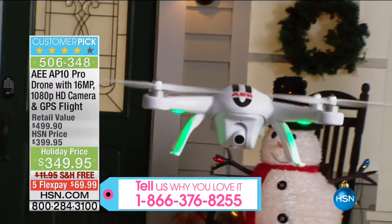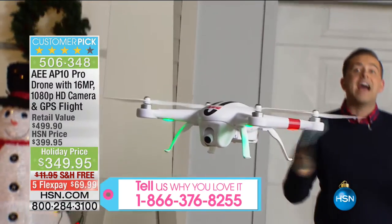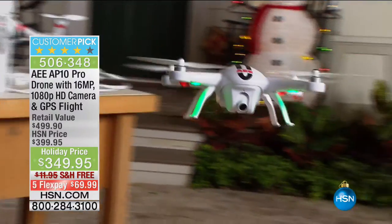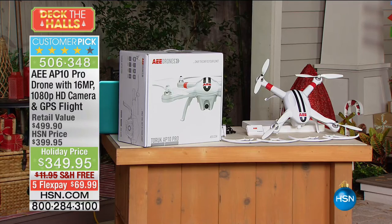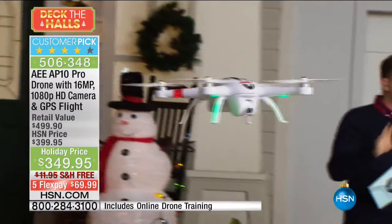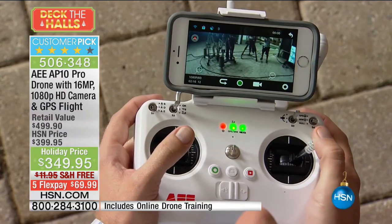A lot of drone footage out there is VCR quality — maybe 200 or 300 lines of resolution. This is 1080p. The footage we're showing is all stuff I shot with the AEE drone. I'm taking it over the ocean at Clearwater Beach — if I take it too far, even up to a mile away, it will automatically come back to where I am. I can angle the camera down, go up to a thousand feet in the air, and push forward up the boardwalk. It's amazing what you can capture with a high-quality drone.